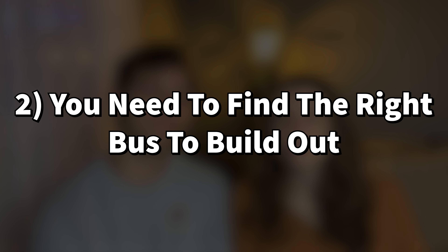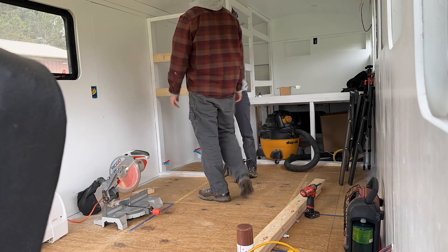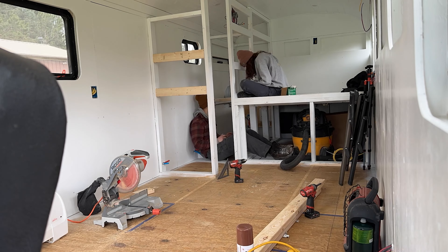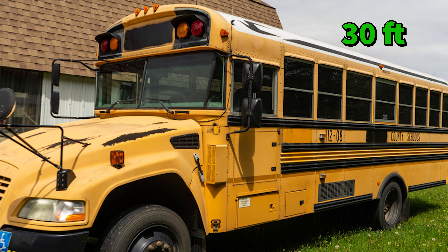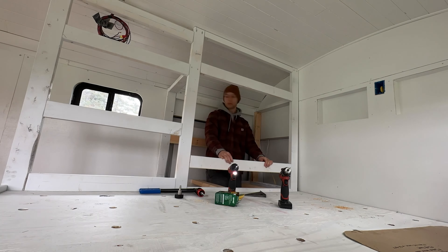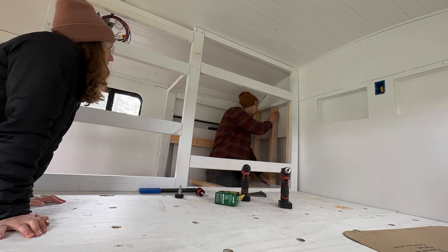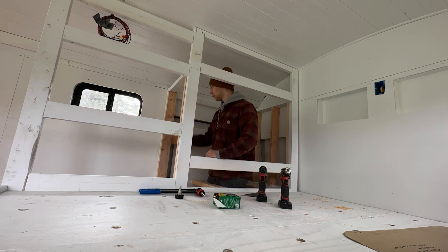Point number two: you need to find the right bus. Before you dive into buying a bus to convert into a skoolie, think it through. Think about the size you want — maybe a full-size bus, or if you don't want to drive a 40-foot bus, you probably want a shorter one. You've also got to think about whether you want a flat nose or a dog nose. The flat nose gives more interior space, but flat noses are usually more expensive to work on mechanically because it's harder to access the engine components.